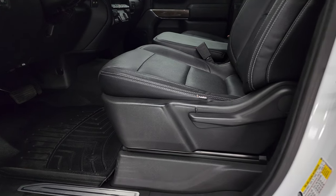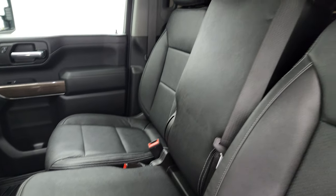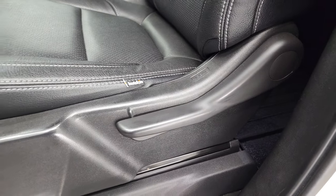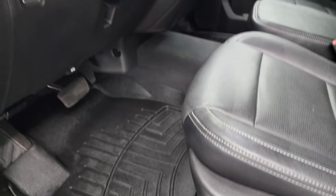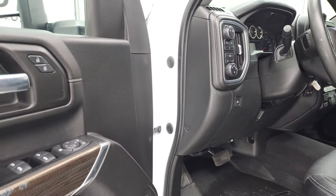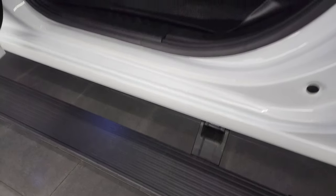Inside, the LT package normally gives you the cloth interior, but this one has some nice aftermarket leather — it's CatSkin, usually the factory preferred aftermarket leather. 40-20-40 split bench seating in the front. It has WeatherTech floor mats, auto headlamps, push-button four-wheel drive, power windows, power locks, power mirrors. You can see those AMP Research power running boards work nicely, and there are some LED lights on them too.